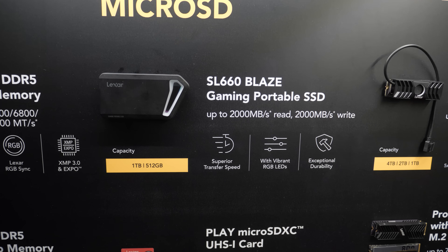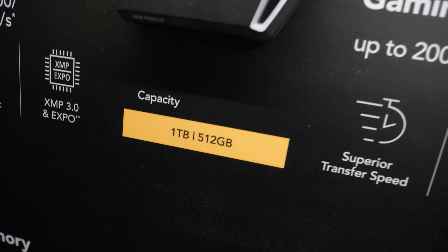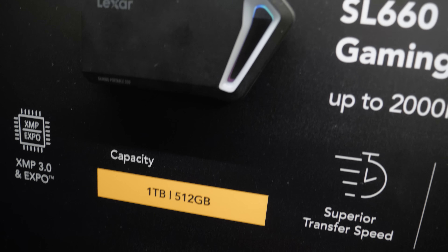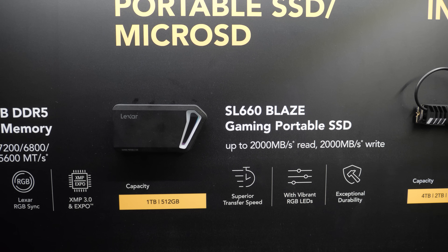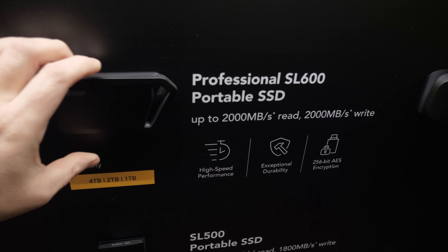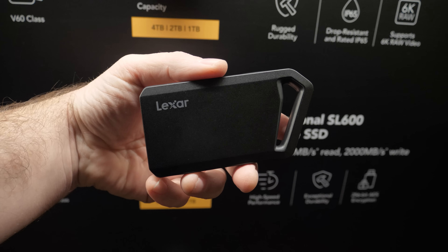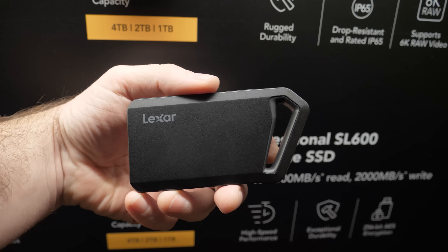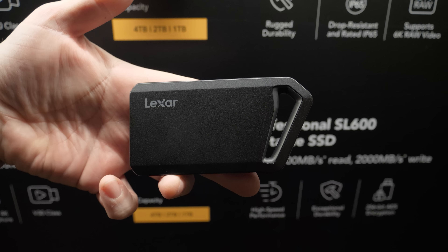On to portable SSDs. These are more gaming-oriented — I showed you guys the SL660 Blaze. Apart from being an external storage device going up to 1TB in capacity, it also has RGB around the edges. There are no changes to this device, but they're also coming out with a professional SL600 — basically the same device but without the RGB, in case you don't want to roll into a meeting with RGB lighting. It's going to be slightly better priced as well.